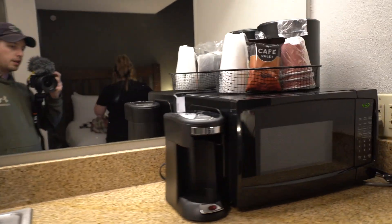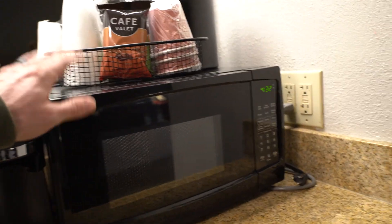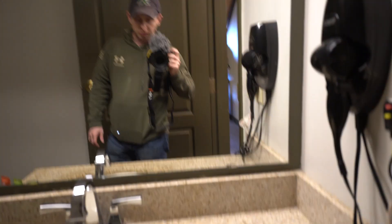Little sink, kitchenette area, coffee maker, fridge, microwave. Bathroom is on the right — not bad, hair dryer.